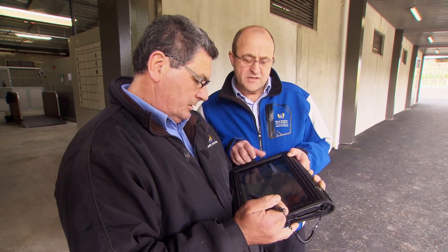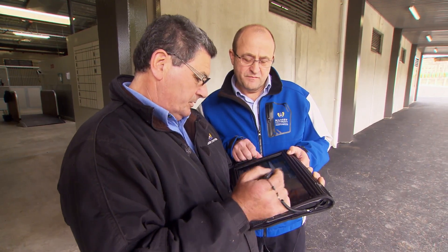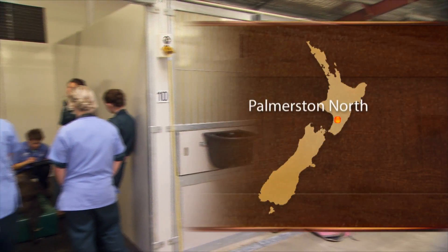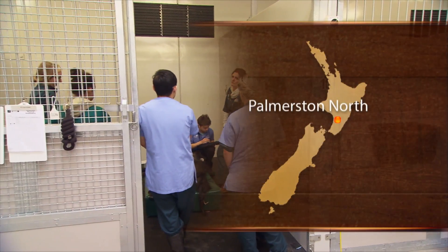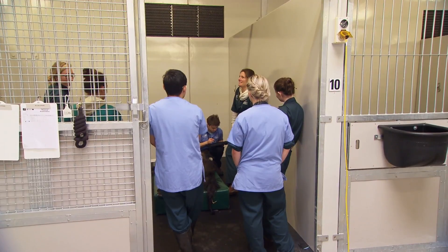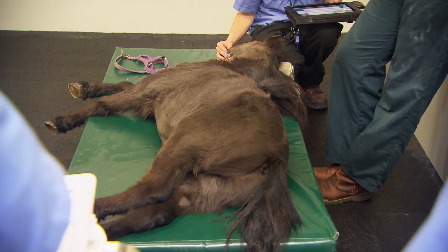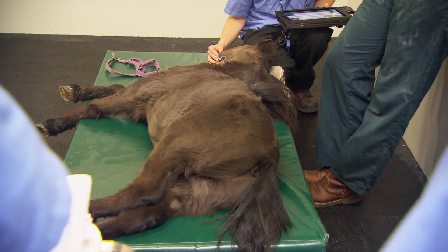Chris Riley is Professor of Equine Clinical Studies, part of the Institute of Veterinary Animal and Biomedical Sciences. This facility is called the Equine Veterinary Clinic and it serves as the fundamental core piece of teaching in the Equine Clinical Sciences for the VET program and for the Bachelor of Veterinary Technology programs.